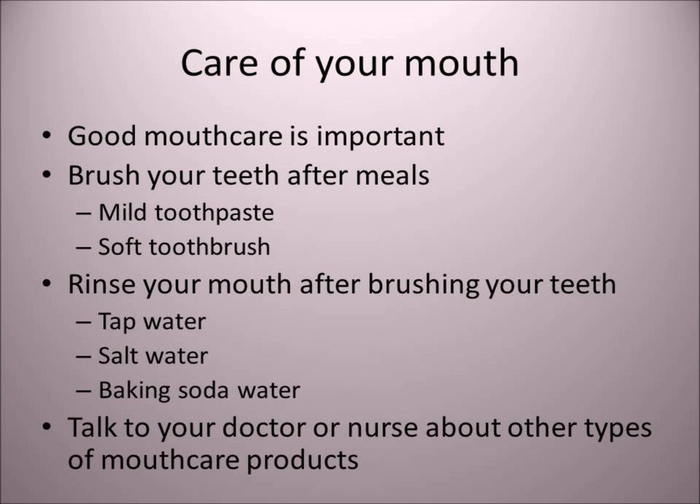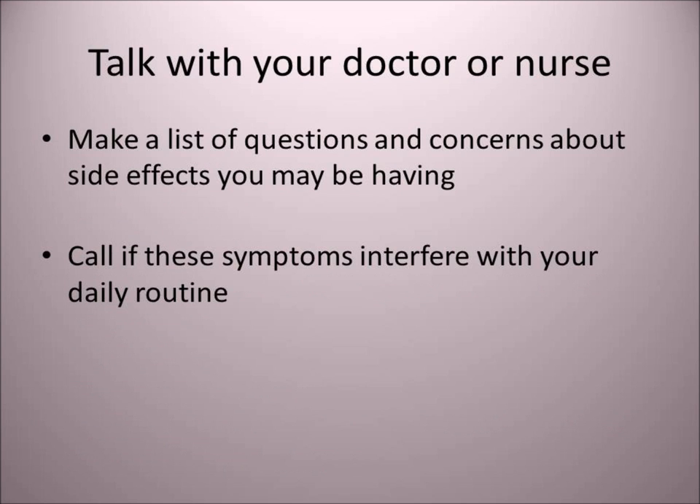It's important that you brush your teeth using a mild toothpaste with a soft toothbrush so as not to aggravate any sores or soreness. Rinse your mouth after brushing — it's okay to use salt water or baking soda mixed in water. Talk to your doctor or nurse about other mouth care products available over-the-counter or by prescription. Consider making a list of questions to ask your physician, and call your doctor if these symptoms interfere with your daily routine.